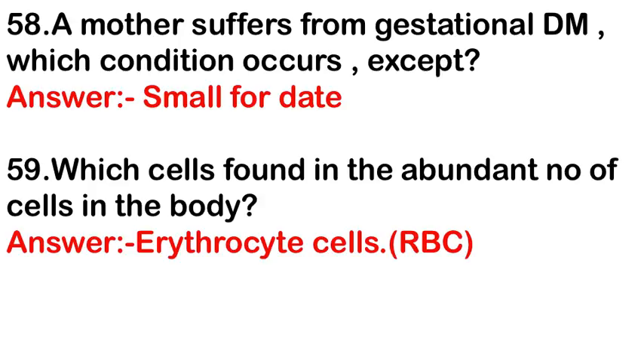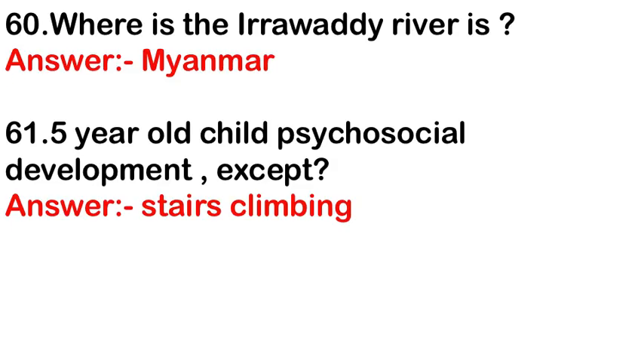Which cells are found in the greatest number in the body? The answer is erythrocytes. The Irrawaddy River flows through Myanmar. The psychosocial development milestone for a 5-year-old child — the answer is stair climbing.